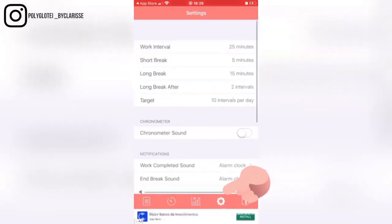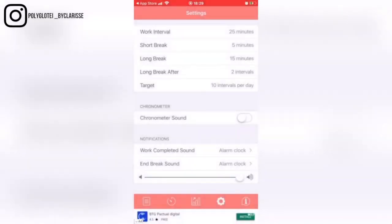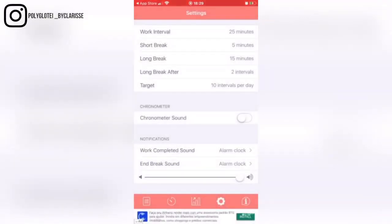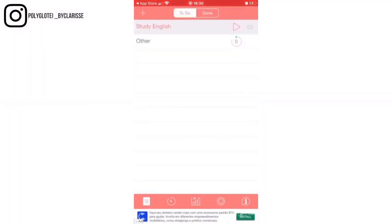In the settings you can set the work interval to 25 minutes, 30, 35, or even one hour if you want. The Pomodoro technique uses 25 minutes, a short break of five minutes, and a long break of 15 minutes — but all of that you can set differently. You can change the long break interval, set a target of 10 intervals per day, or change that too. It's really amazing. You have all these things to help you accomplish your goals and organize your day and your tasks.